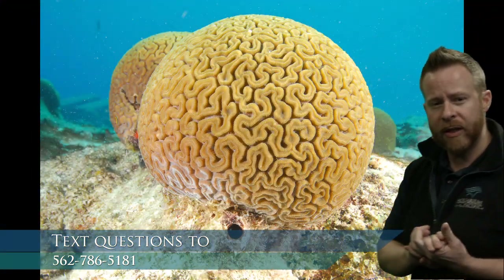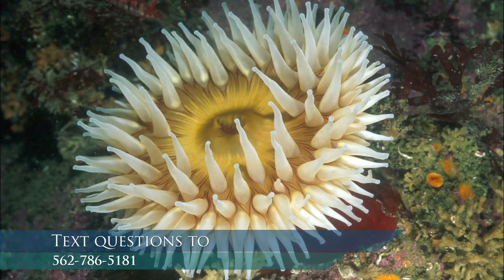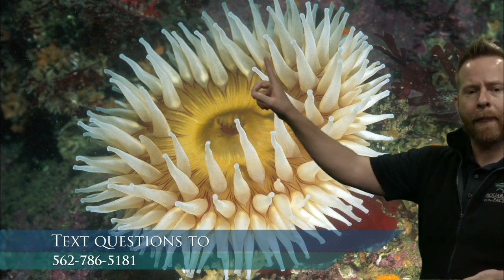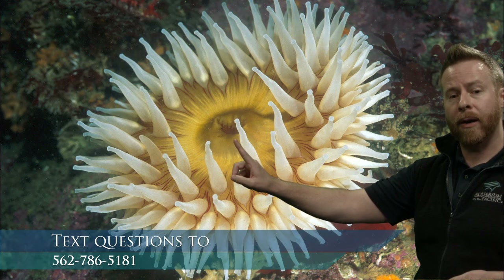The jellies, the corals, and the anemones all have stinging cells — we call them cnidarians. Anemones have big tentacles too; that belly-button looking thing in the middle is the mouth. They don't have eyes and they don't have brains. So how do they survive? All these different adaptations we talked about: coloring, ability to feed, stinging cells, having other things live inside you that help you get food.